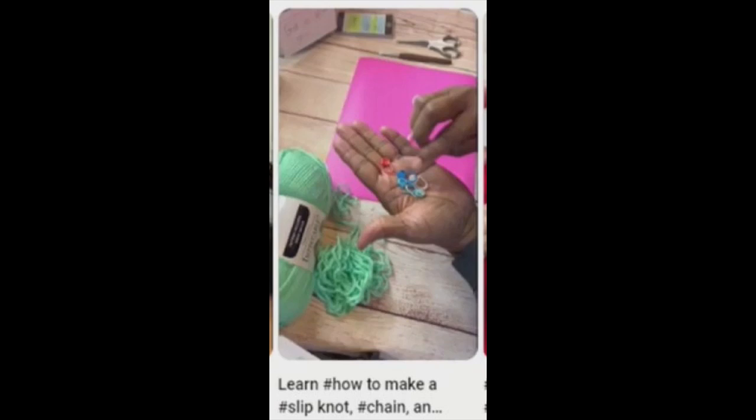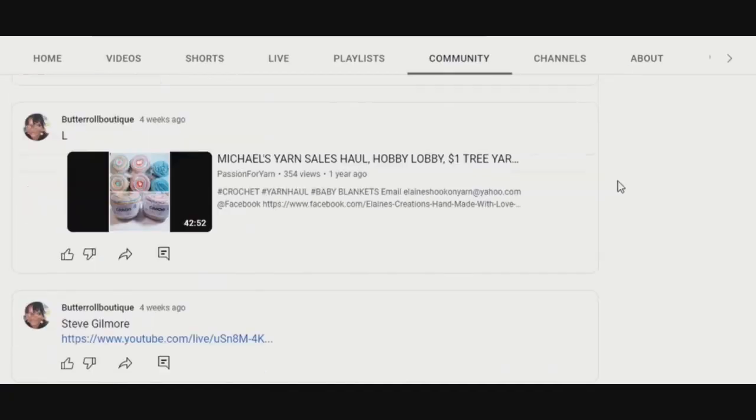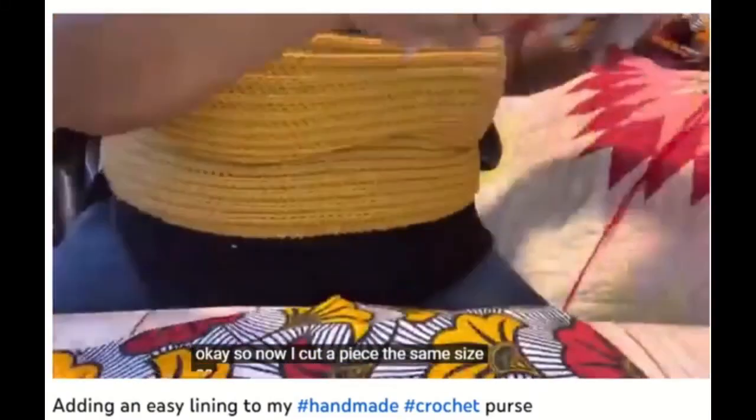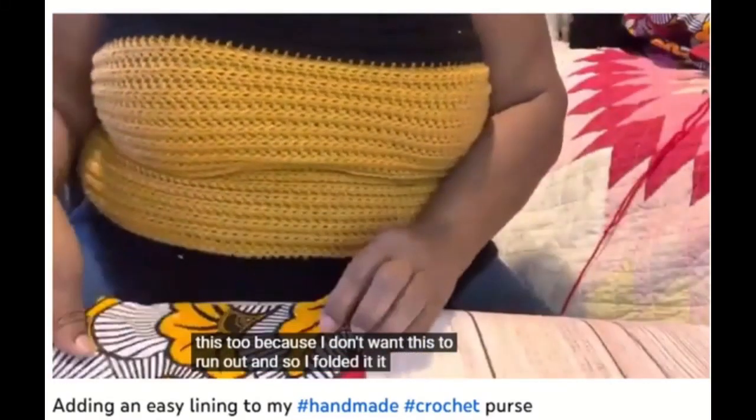Butter Roll Boutique has only been on YouTube around six months and she has filled the channel with a myriad of craft store tours, craft supplies, shopping hauls, and of course all sorts of crafting videos, including crafting challenges.